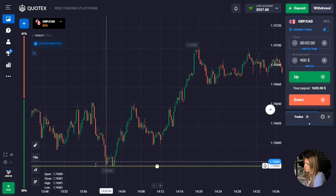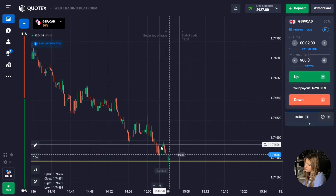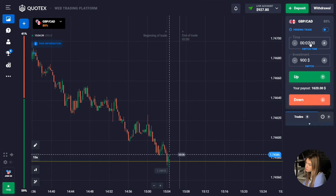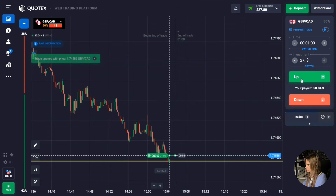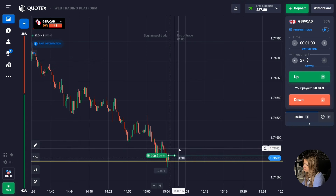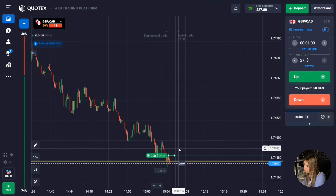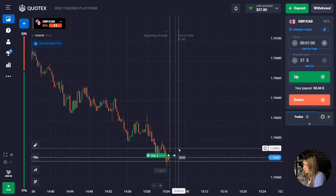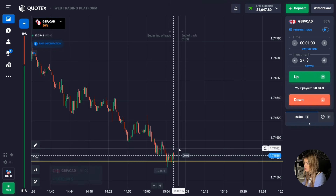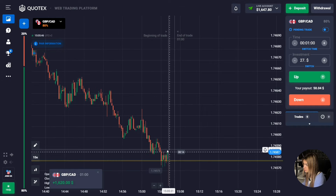We have a support level down here. The price has reached our level and after touching it, green candles begin to form. I suggest opening a deal here for just one minute up. It is more likely that a reaction will come from the support level because this is the first time the price has touched this level in the last hour — a corrective movement and pullback in the opposite direction are more likely to occur.